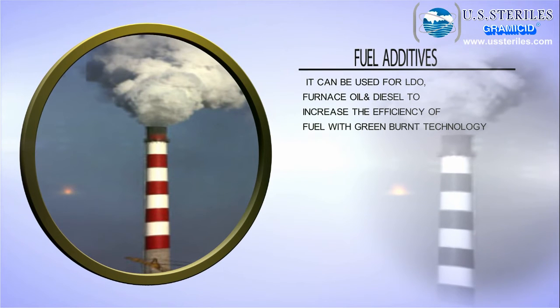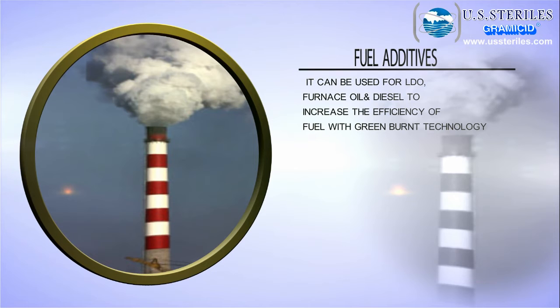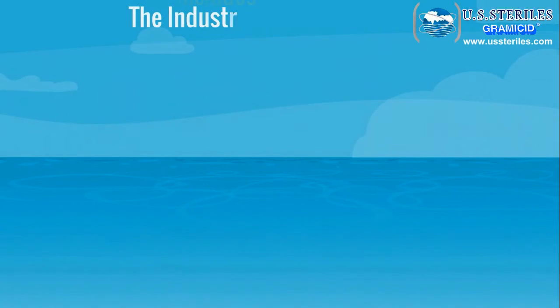Fuel additives — these can be used for LDO, furnace oil, and diesel to increase the efficiency of fuel with green burn technology. The industries in which our products are most useful include packaged drinking water and food and beverage.